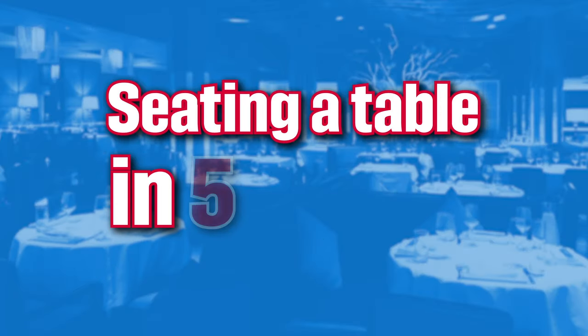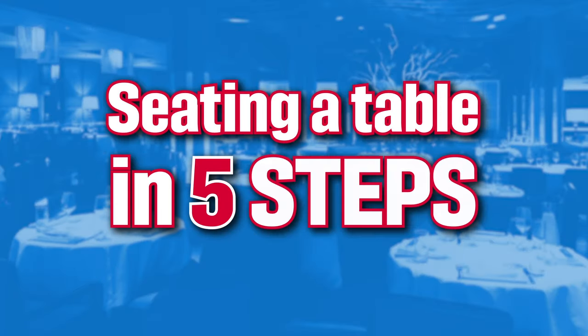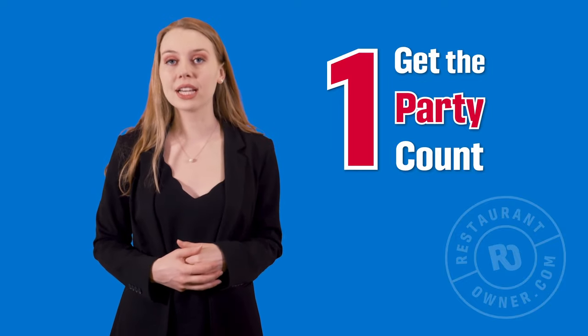While greeters have a host of responsibilities, I want to cover the basic how-tos of seating a table in five steps. First, get the party count.